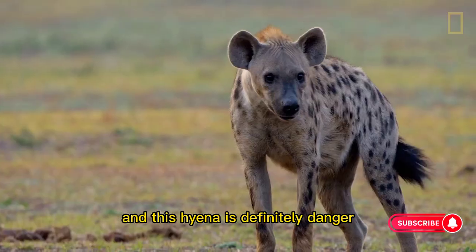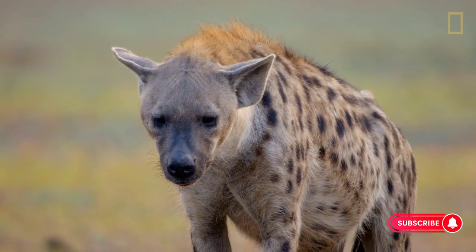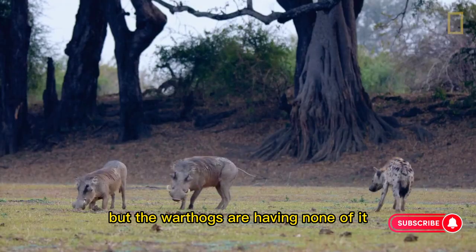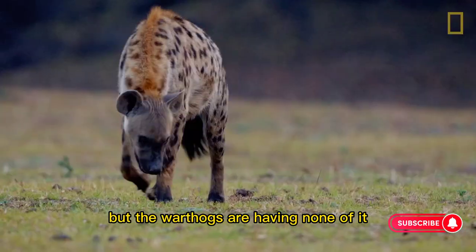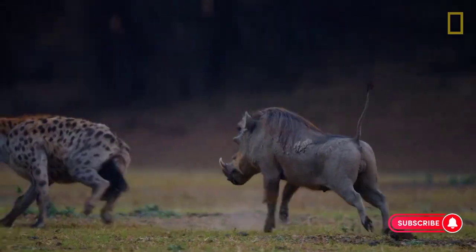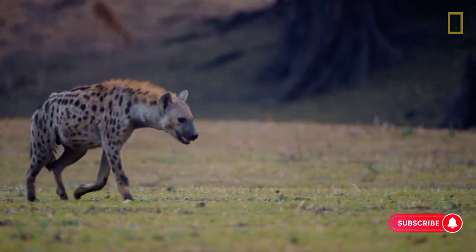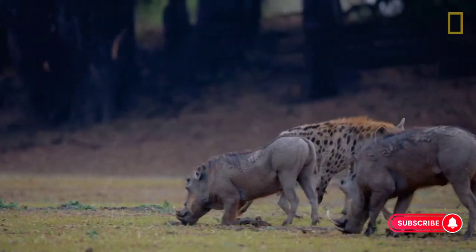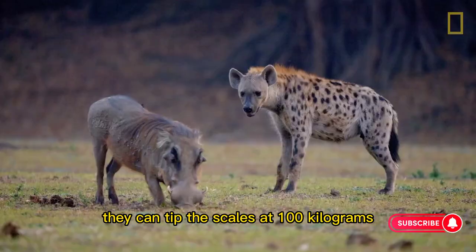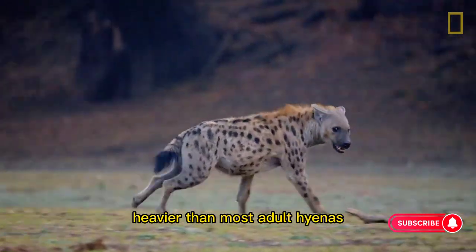And this hyena is definitely danger. But the warthogs are having none of it. These comical-looking pigs command serious attention. Squat and barrel-shaped, they can tip the scales at 100 kilograms — heavier than most adult hyenas.